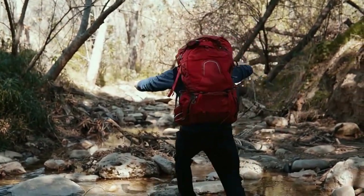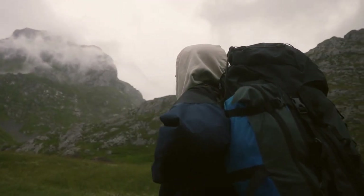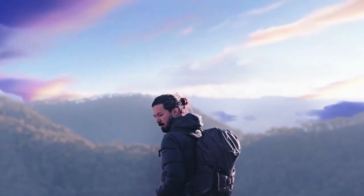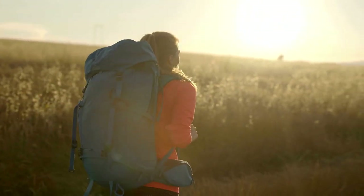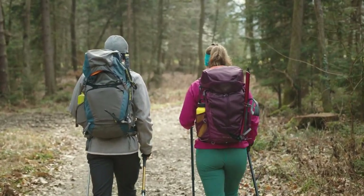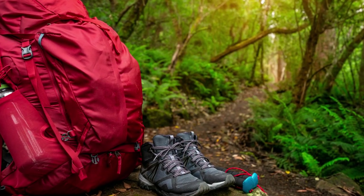Imagine this. You're standing at the base of a mountain, staring up at its peak, feeling a mix of excitement and fear. You're about to embark on a through hike, a long-distance trek spanning hundreds or even thousands of miles. You know it's going to be challenging, but you're ready for it. You've trained for months, planned your route, and mentally prepared yourself for the journey ahead. But as you take one last look at your backpack, you can't help but wonder: do I have everything I need?